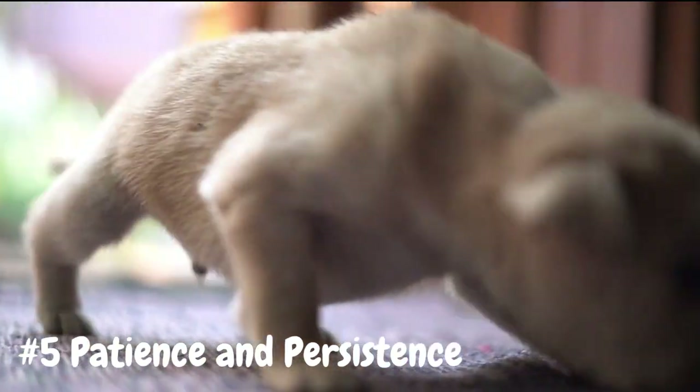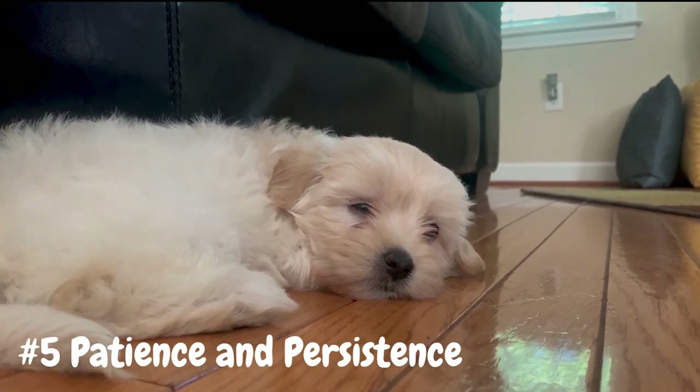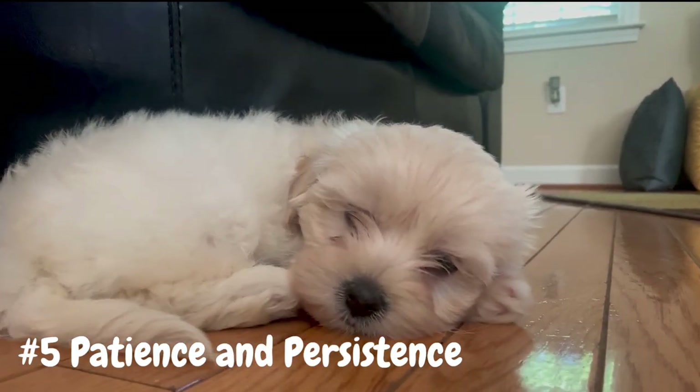Stay positive and patient, and continue to follow the techniques outlined in this video. With time and consistency, your puppy will learn to go potty in the appropriate places and accidents will become less frequent.